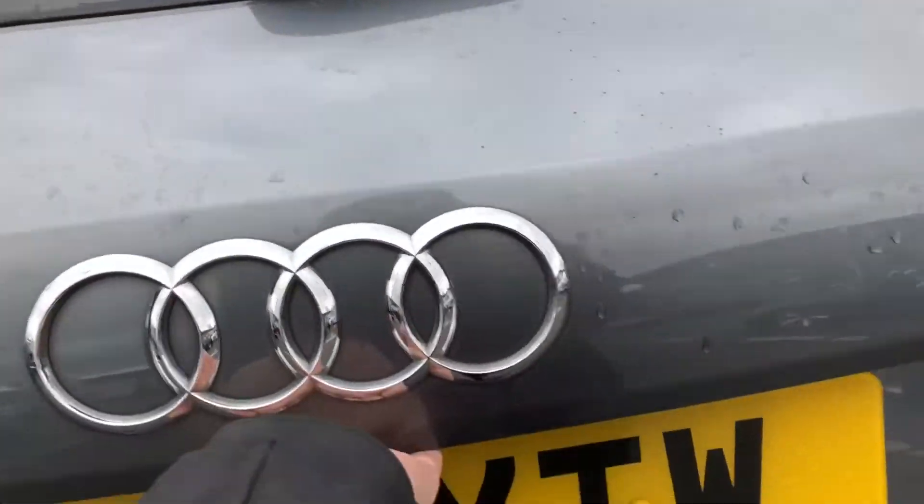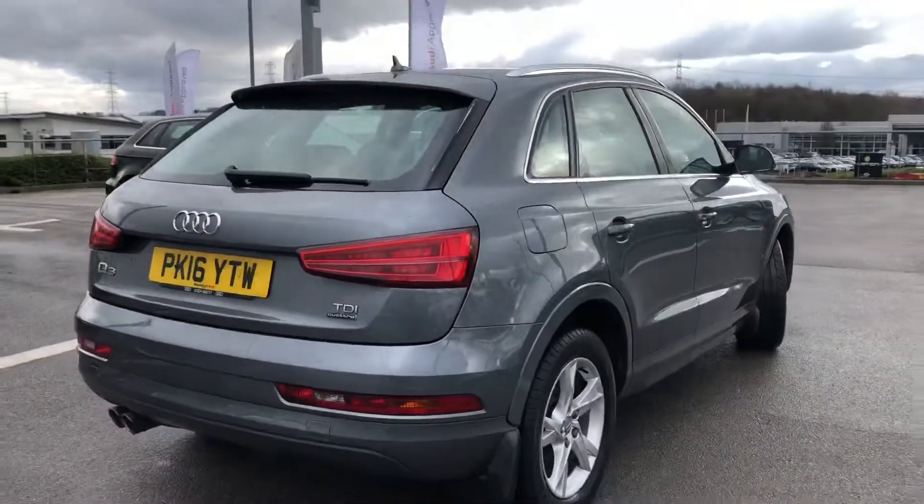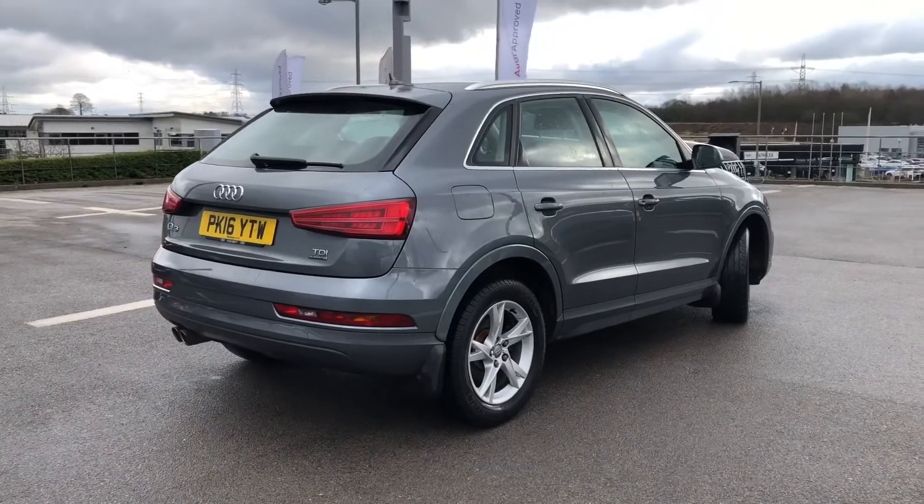Moving on to the storage space in this car, you can see here we have a really spacious boot — really good if you do go on a lot of shopping trips or like to carry luggage. And as it is an Audi approved car, it also comes with 12 months roadside assistance.